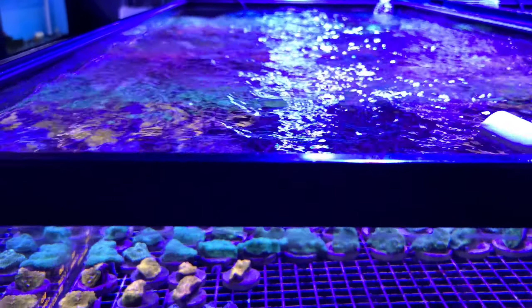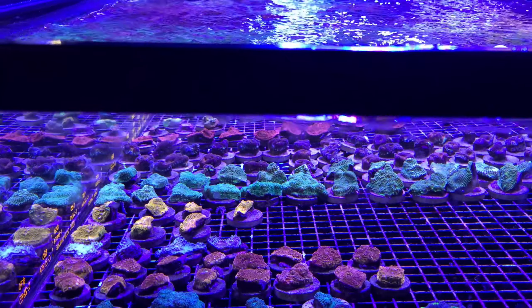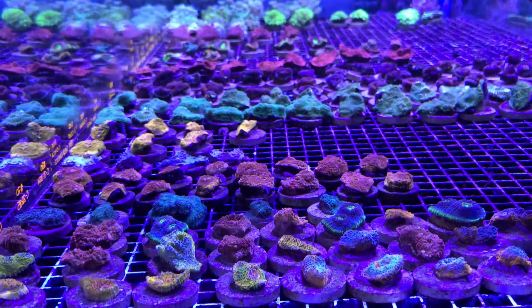Hey reefers! I'm in Vancouver, British Columbia, Canada. I'm checking out my local reef shop and I figured I'd share it with you.